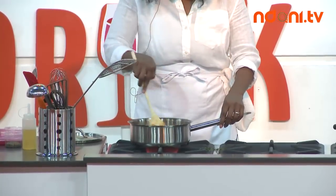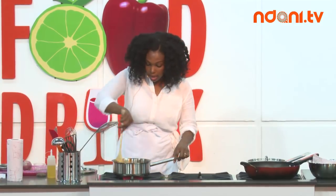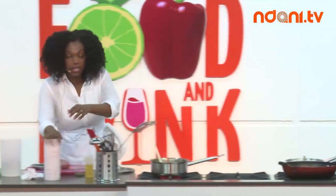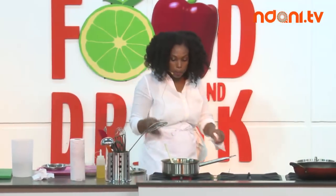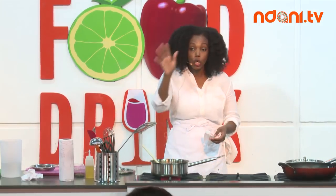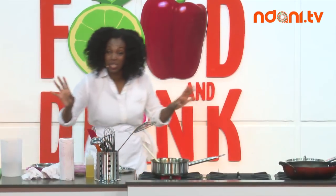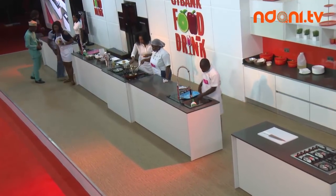Being a food blogger has completely changed how I cook. Every time I get into the kitchen now, from beginning to end I think about the best way to present the dish and what the best result will be. Don't get me wrong — taste still is the most important factor. It doesn't matter how great a dish looks; if it doesn't taste good, you're not going to take another bite.